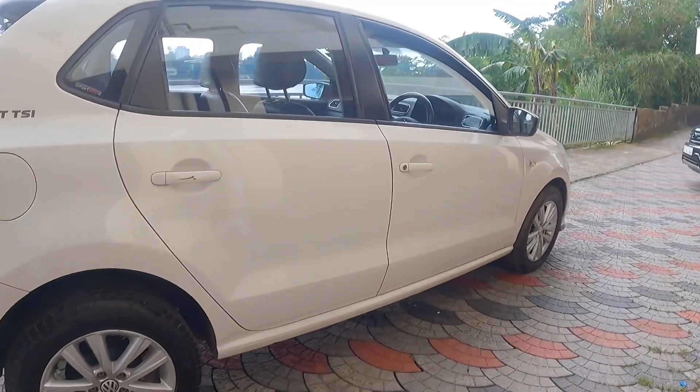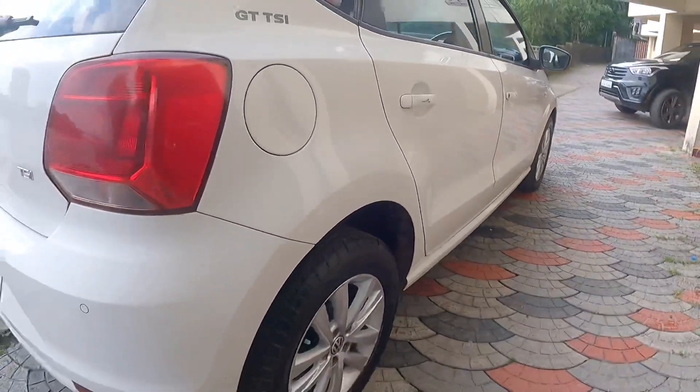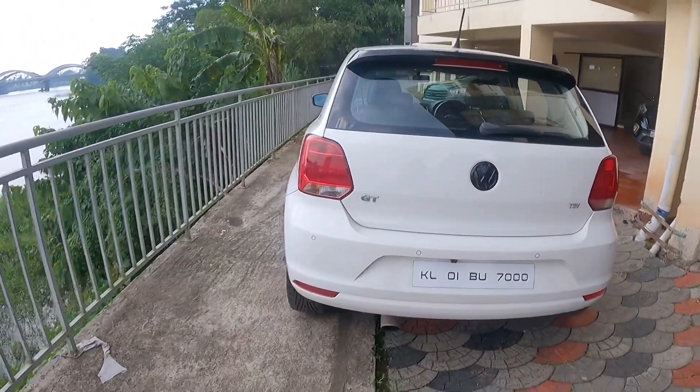We don't need any scratches out there. This is the Polo GT — it is in a clean condition. The proper lining is there and we can determine the quality.